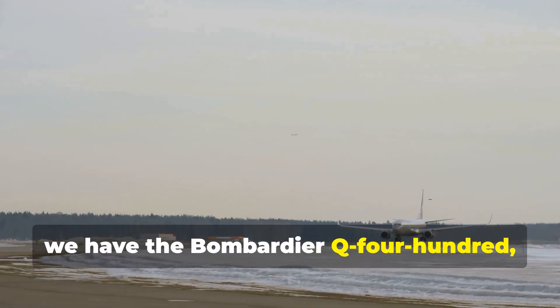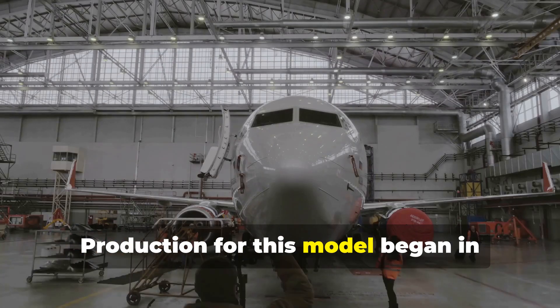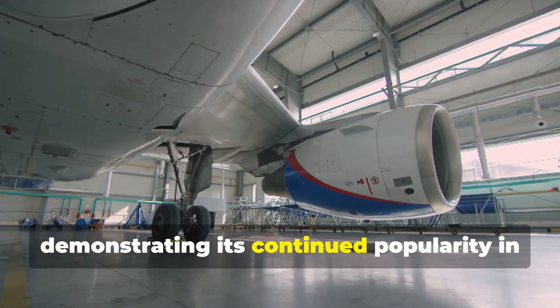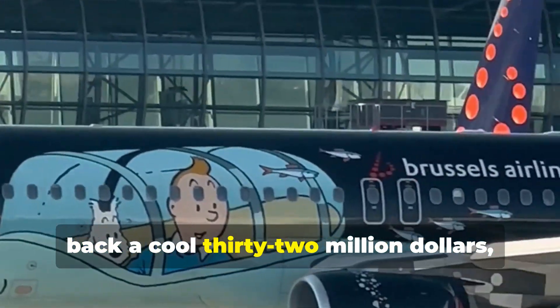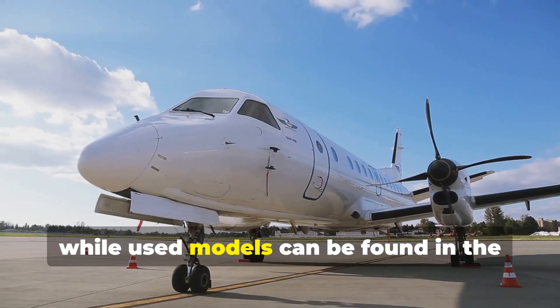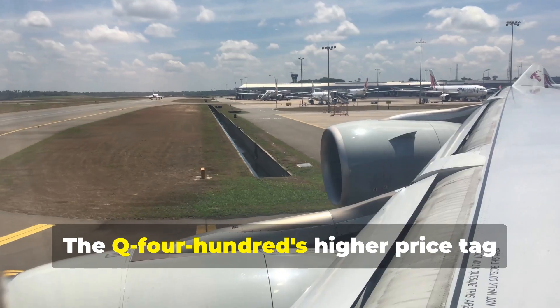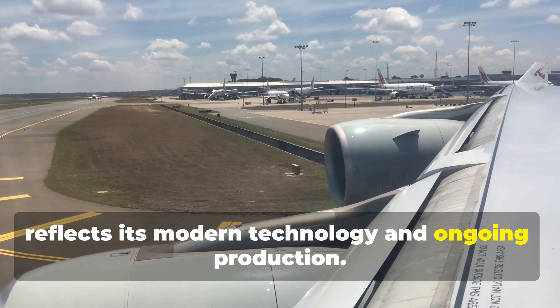On the other side of the ring we have the Bombardier Q400, a product of Bombardier Aerospace in Canada. Production for this model began in 1996 and is still ongoing, demonstrating its continued popularity in the market. A brand new Q400 will set you back a cool $32 million dollars, while used models can be found in the $12 to $18 million dollar range. The Q400's higher price tag reflects its modern technology and ongoing production.